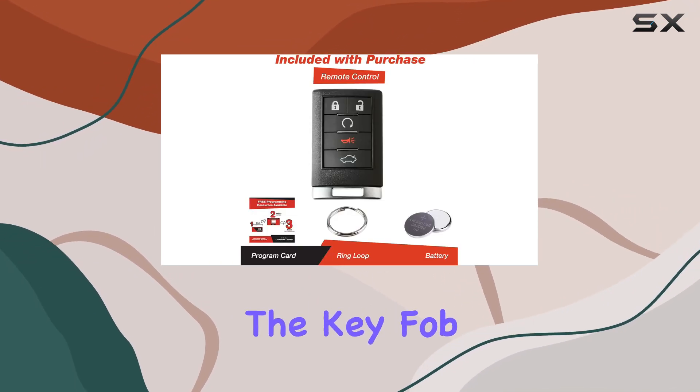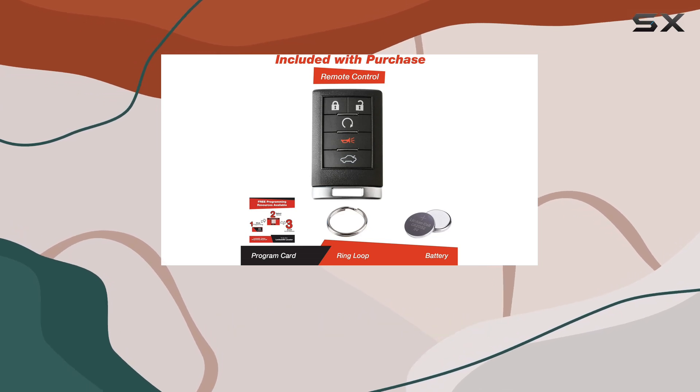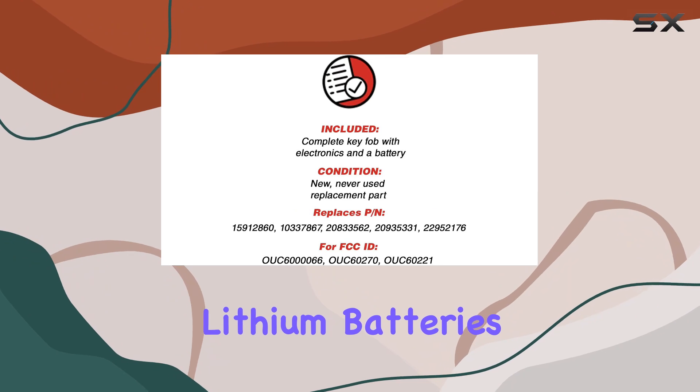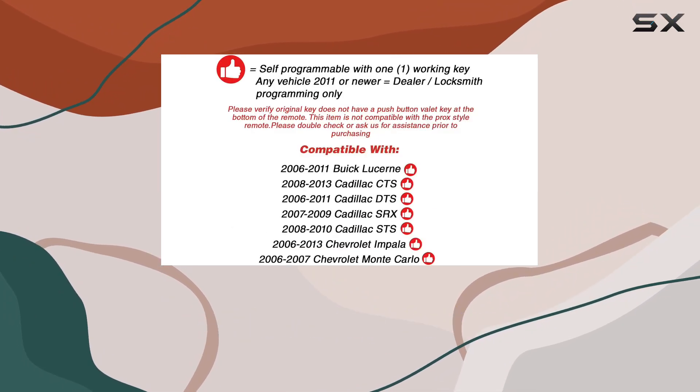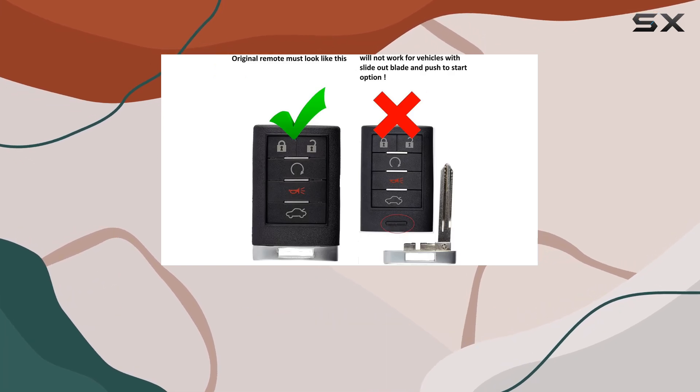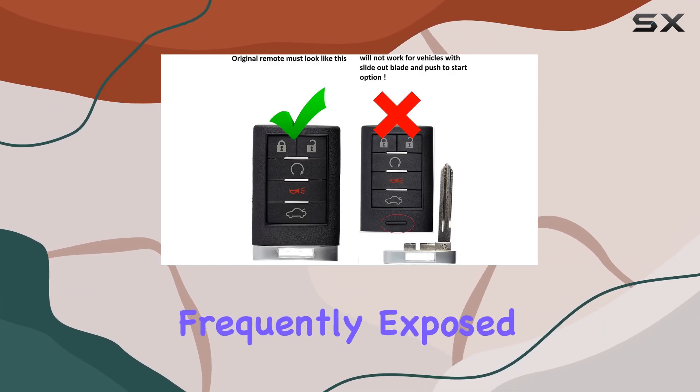The key fob comes with a lithium battery, which is notable for its long-lasting power capability. Lithium batteries are renowned for their high energy density and their ability to perform under various temperature fluctuations, which is essential for a device like a car key fob that is frequently exposed to different environmental conditions.